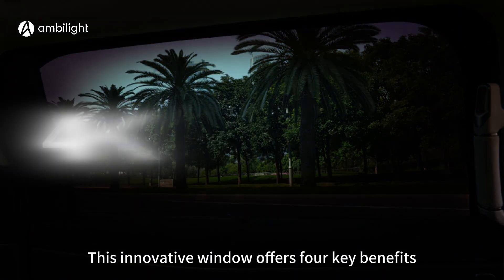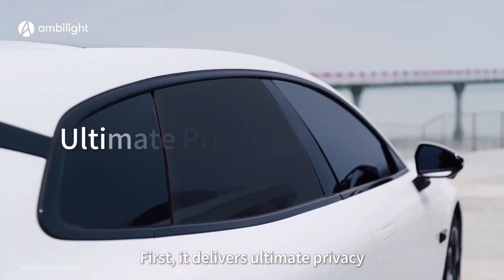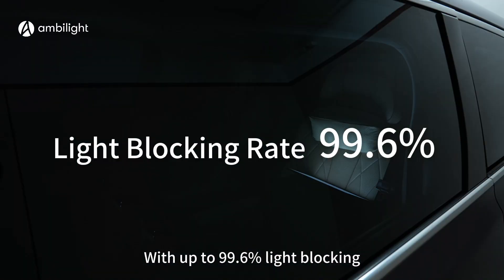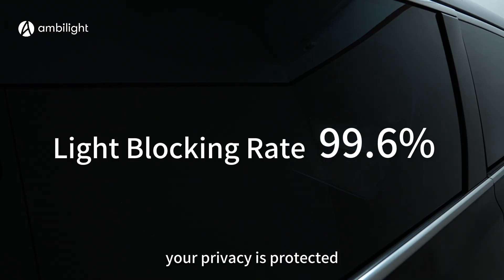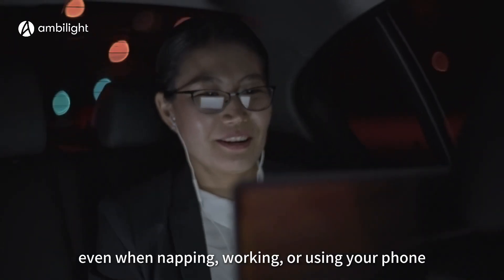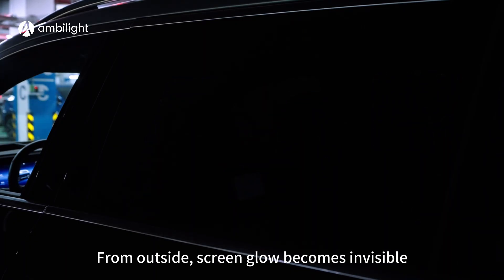This innovative window offers four key benefits. First, it delivers ultimate privacy. With up to 99.6% light blocking, your privacy is protected even when napping, working, or using your phone. From outside, screen glow becomes invisible.